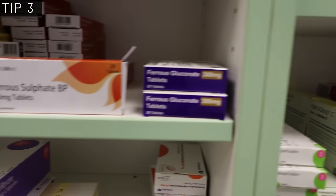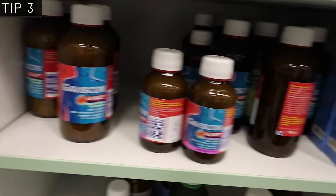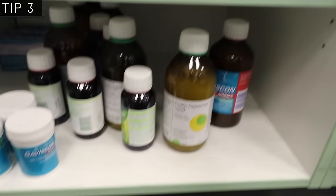Tip 3: avoid taking your thyroid medication at the same time as calcium supplements, iron supplements, and antacids, as these will also reduce its absorption. You can still take these medicines, but wait at least four hours after taking your thyroxine before you take them.